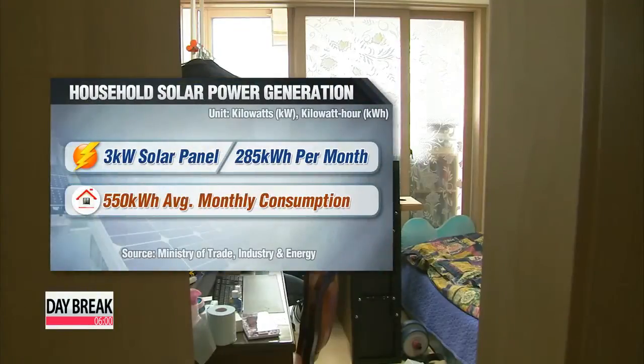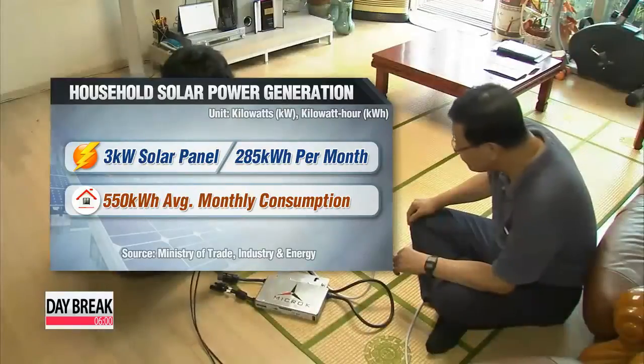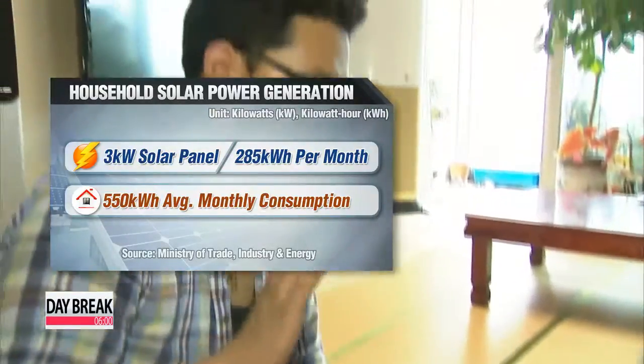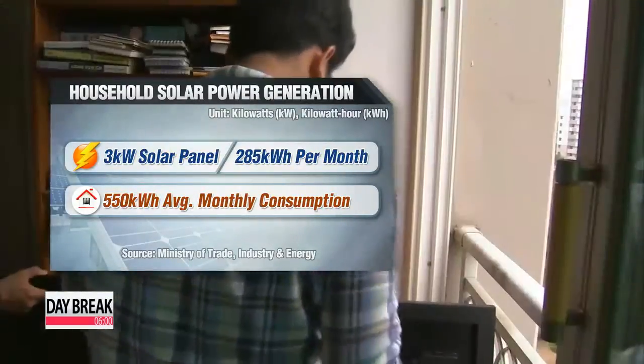According to the ministry, a single consumer solar panel is able to produce three kilowatts of electricity, which amounts to an average of 285 kilowatt-hours every month. That's over half the electricity an average household in Korea consumes in a single month.